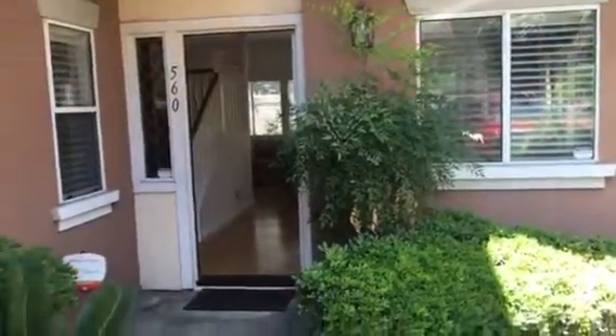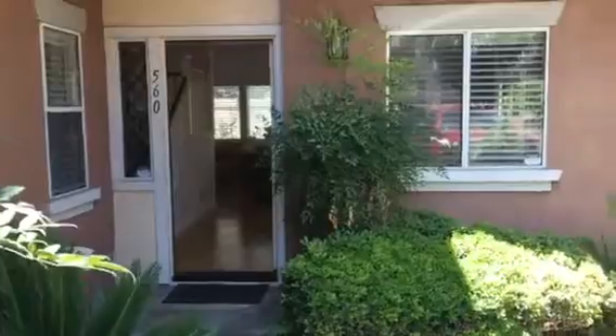Hey guys, Diana Renee here. I'm doing an open house at 560 West Vermont. I wanted to give you a quick tour of this beautiful condo.